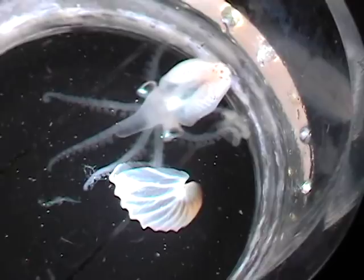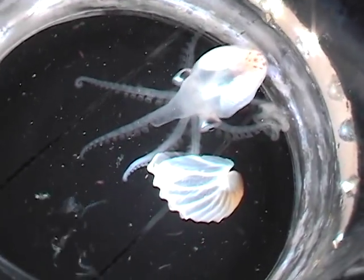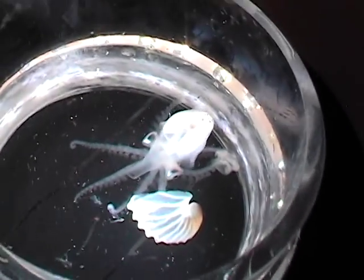Like all octopuses, she has eight arms for crawling and grabbing things, and a funnel for squirting water and swimming. She isn't attached to her shell the way a true nautilus is — she can climb in and out of it. The shell is a sophisticated buoyancy device that the Argonaut uses to keep her position steady. She'll also use it as an egg case when she's ready to spawn.